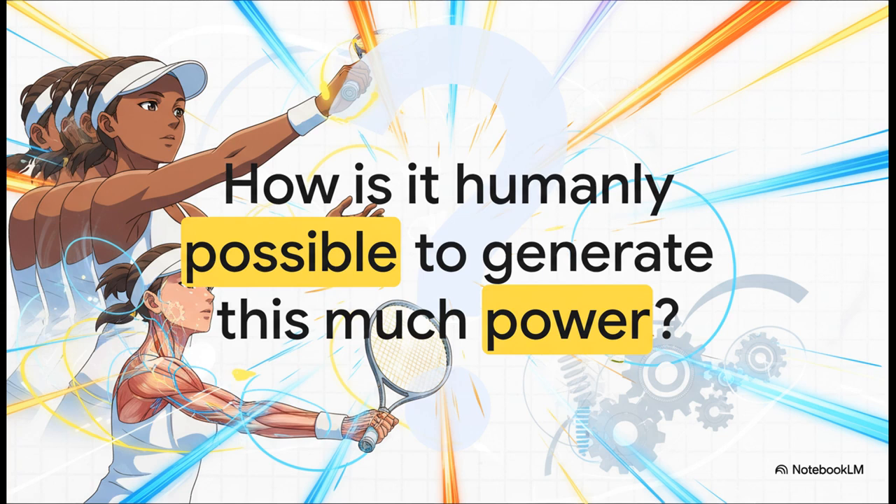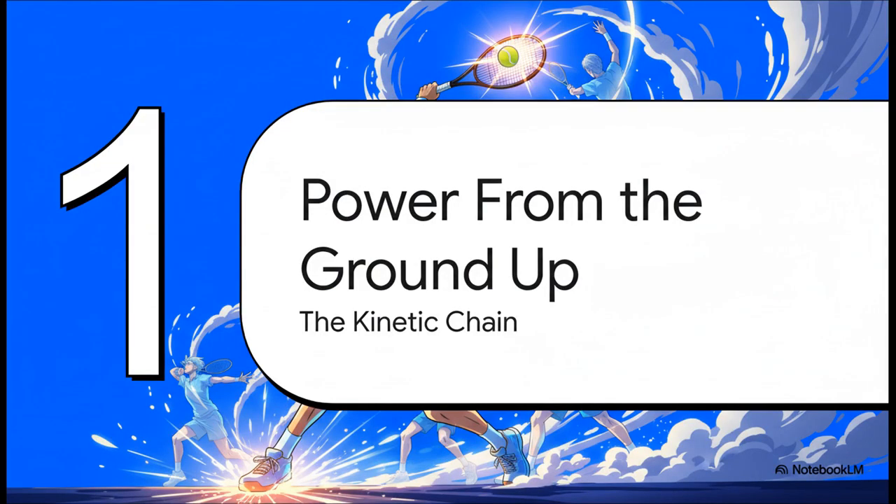It's not just about having a super strong arm. It's about a perfectly timed sequence of events that turns the human body into a weapon. So let's dive in and uncover the secrets. To figure this out, our journey is going to begin in a place you probably wouldn't expect. This is part one: power from the ground up.